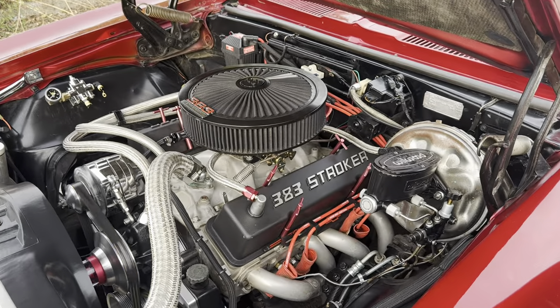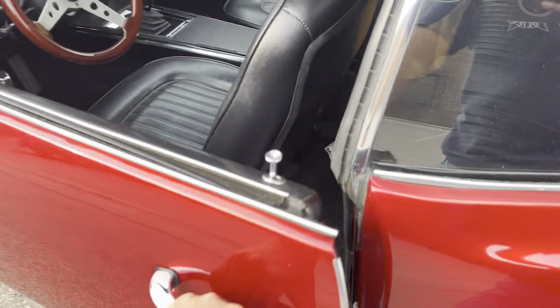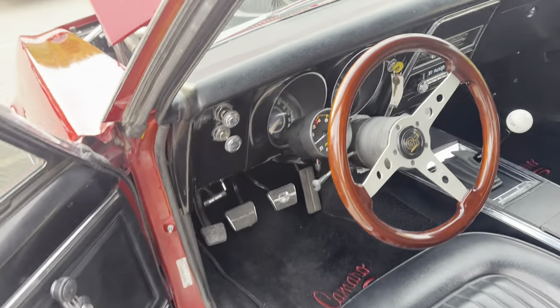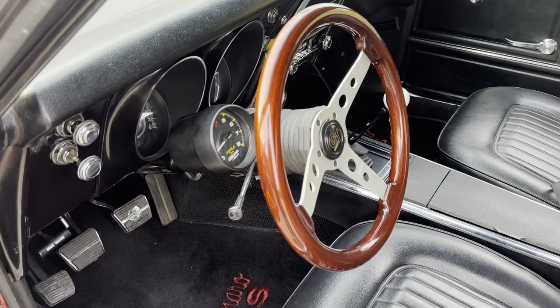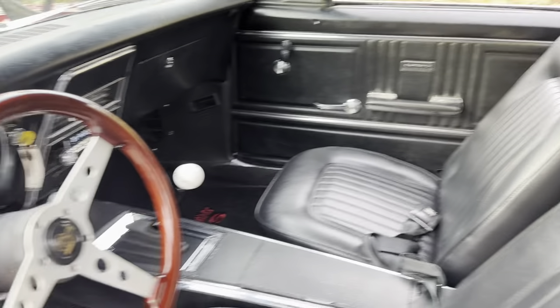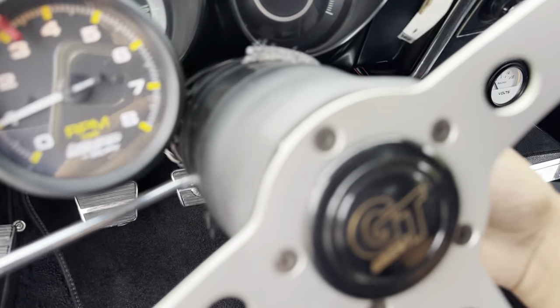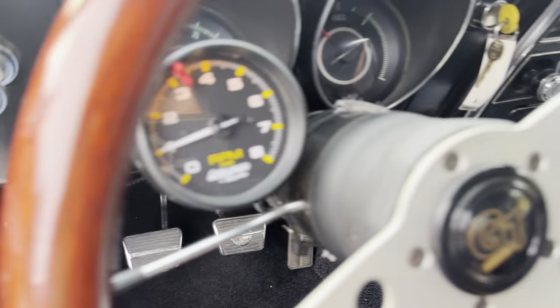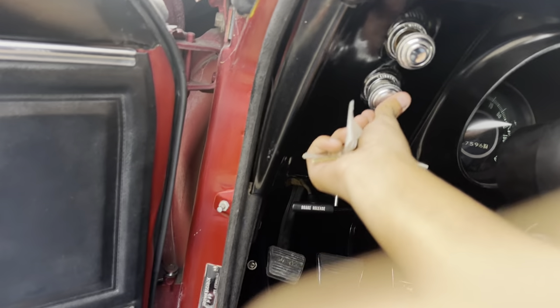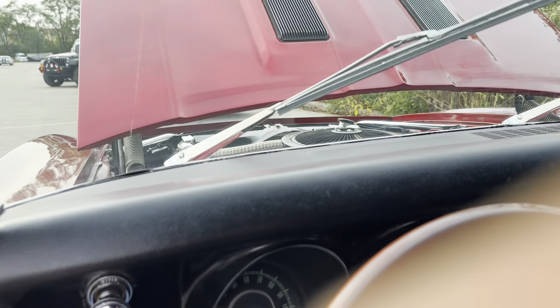All of our cars are sold as-is. If you would like any of the flaws to be addressed or taken care of, please talk to your sales representative and they will set you up with a quote from the service department. It just runs and drives great. The lights work. Let's try the wipers — wipers work.